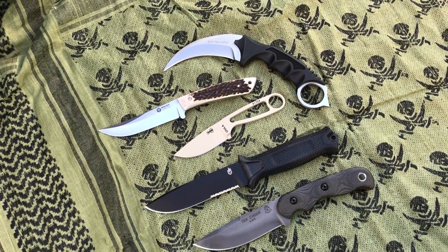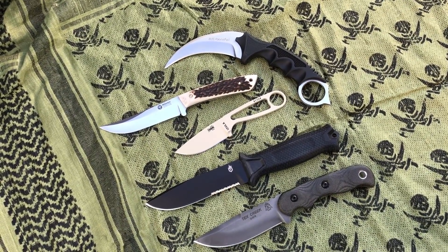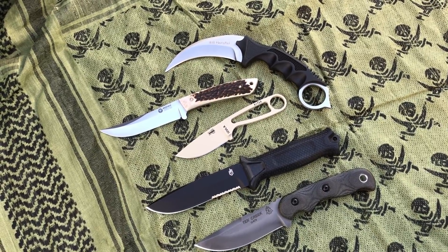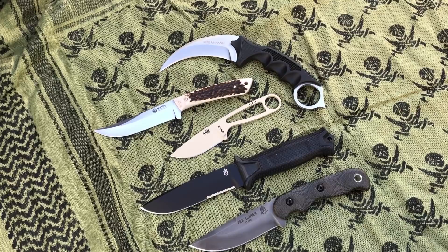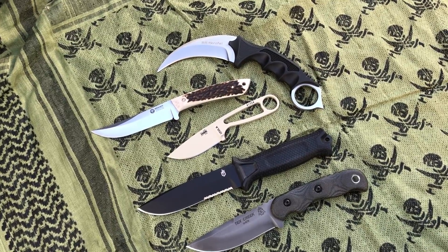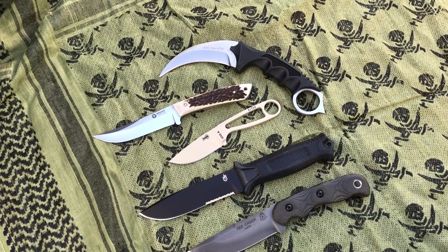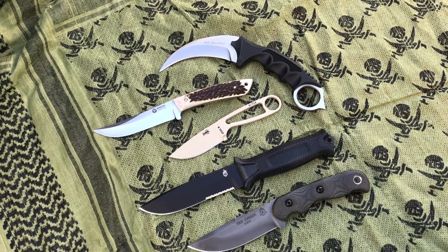Hey Blade Ops, we all know a knife makes a great gift, and we know a survival knife or fixed blade makes an awesome gift. Today we're doing an awesome deal — any survival knife or fixed blade, 10% off. Of course this excludes the MAP brands, those are not included, but here we have some great options.